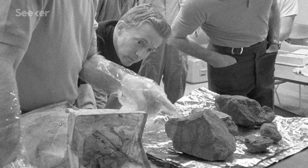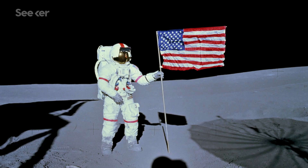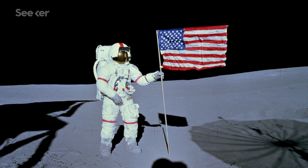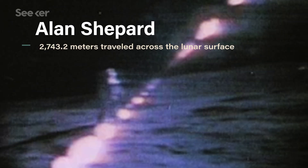Apollo 14 packed in more science than any mission before, pushing the astronauts to new extremes. They collected over 40 kilograms of rocks and soil from the lunar surface, including one nicknamed Big Bertha. Shepard, the oldest man to get to the Moon, set a new distance traveled record on the lunar surface, equivalent to about 55 laps in an Olympic-sized pool. But aside from the extensive experiments and massive terrain covered, Apollo 14 is best remembered for the moment when Alan Shepard broke out a modified six iron and hit two golf balls into the cosmic distance.